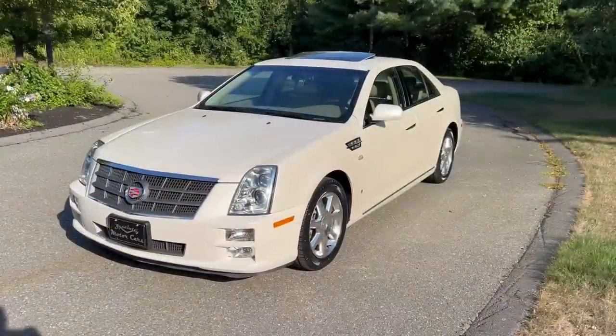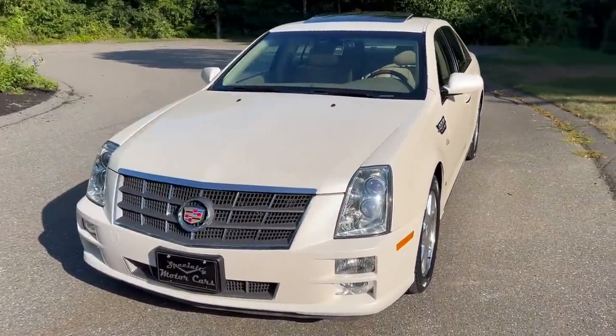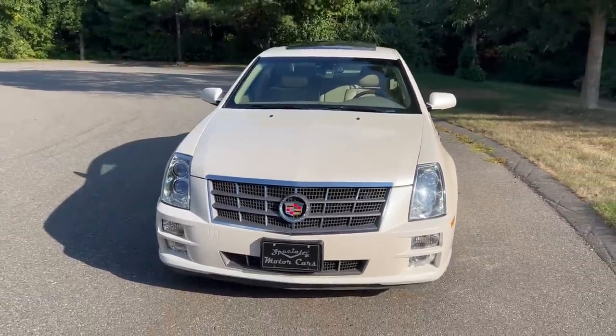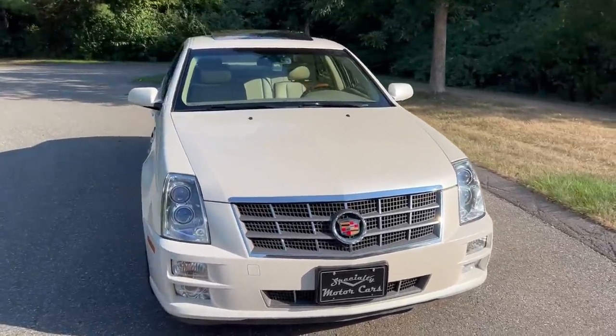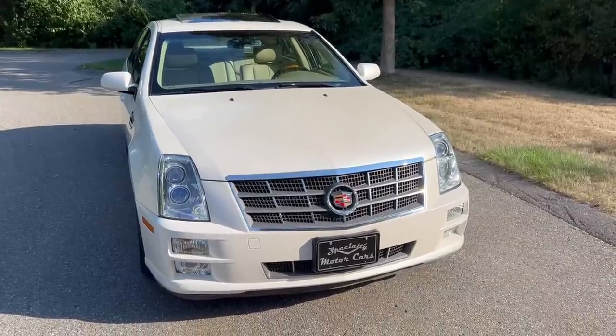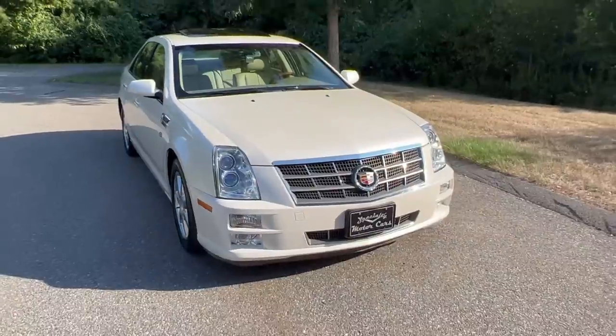Rear wheel drive — not like a front wheel drive DeVille or DTS. This car is such a blast to drive at 23,000 miles. It's a super super nice car. And I know this isn't the normal type of Cadillac that I sell, but this is kind of the next generation, that Art and Science era Cadillac. You just really don't see these — like the early CTS's, you don't really see anymore.